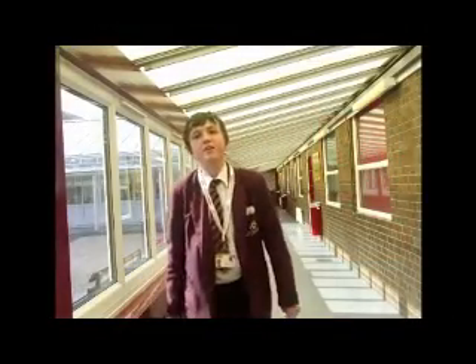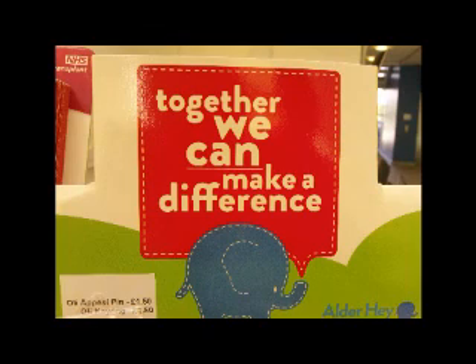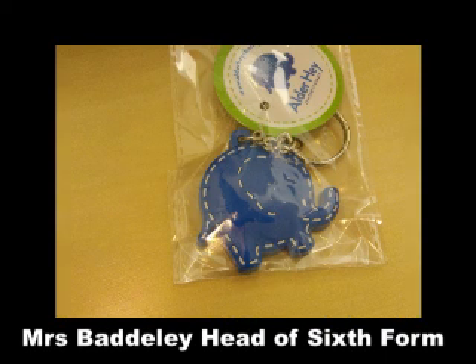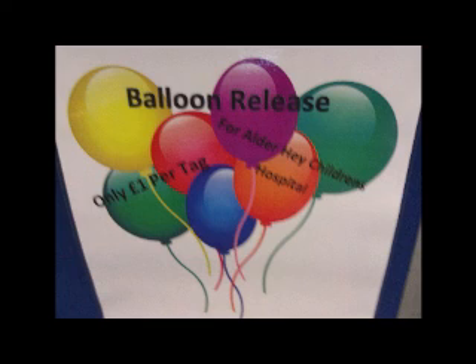Ashton Mersey School is holding a fundraising week for Alder Hey Hospital. Every year the sixth form students do a fundraising week and it is their choice which charity they pick. Last year they chose the Alex Hulme Foundation as he was a student at the school who unfortunately passed away. This year they invited three different charities into school, spoke to them about their work, and then made the decision that Alder Hey was the one they wanted to support — totally down to the students with no outside influence.